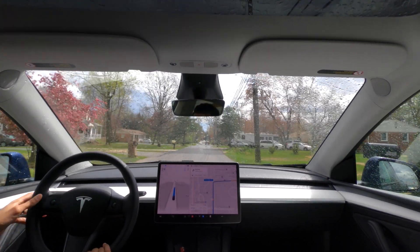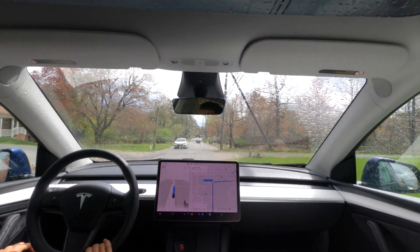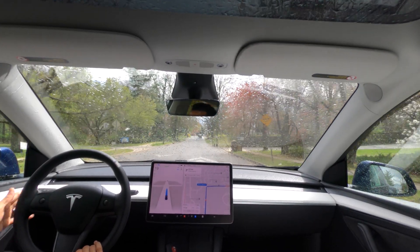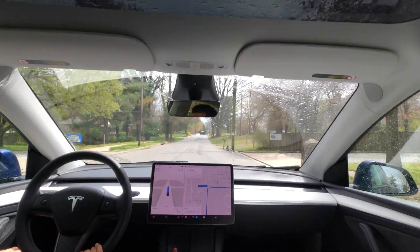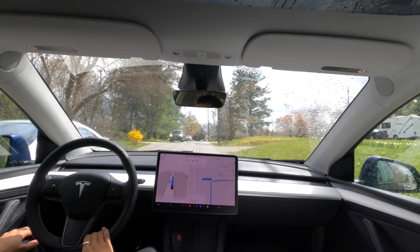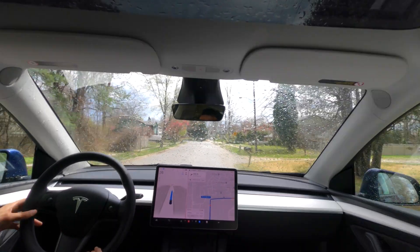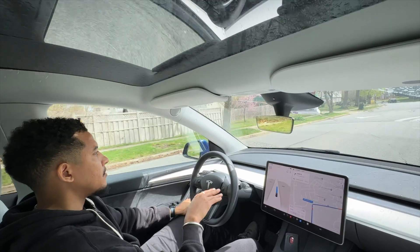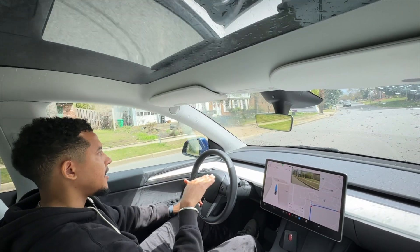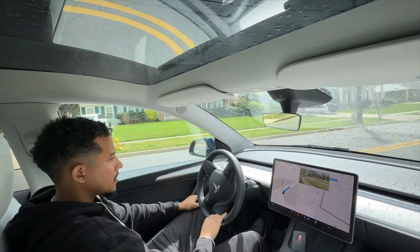Giving that guy enough space. Slowing now for the second speed bump. For some reason the auto wipers are acting kind of funny — I guess it's confused that it's sunny and rainy. One more speed bump here. I like how it slows down for the speed bumps — it doesn't slam on the brakes. It just naturally slows down to the speed bump, and once it gets past, it picks up speed. It's very natural.